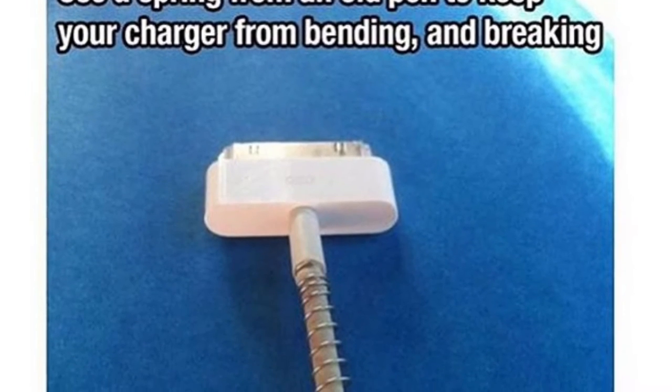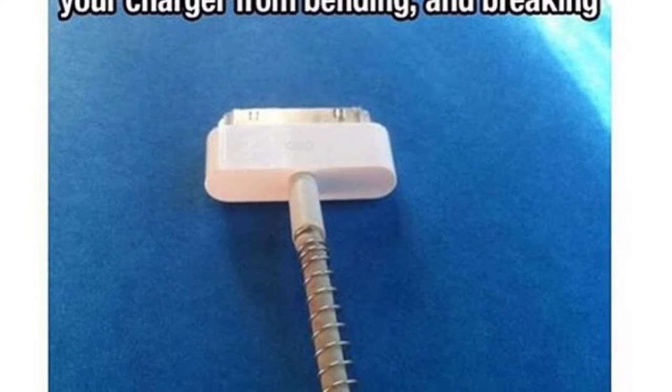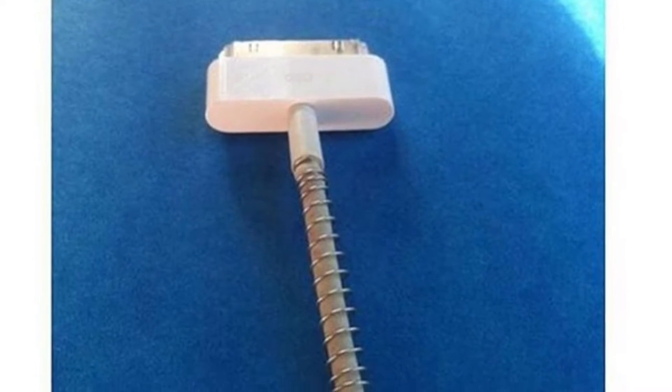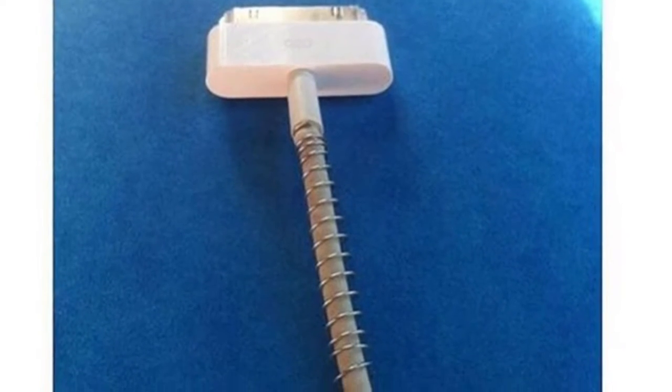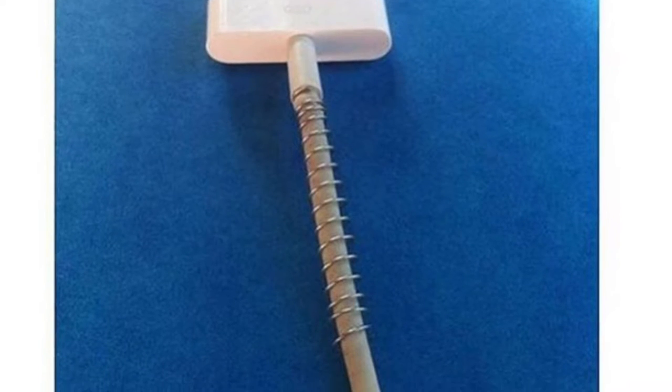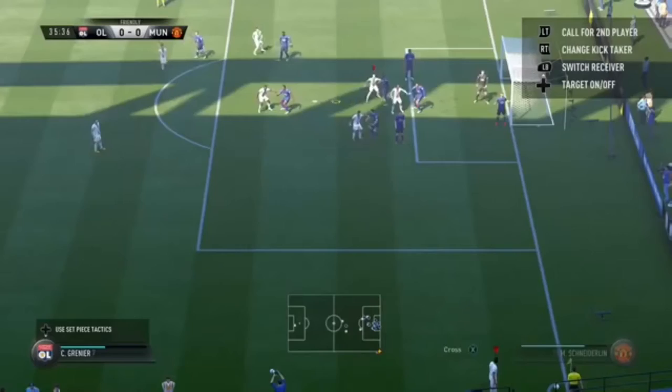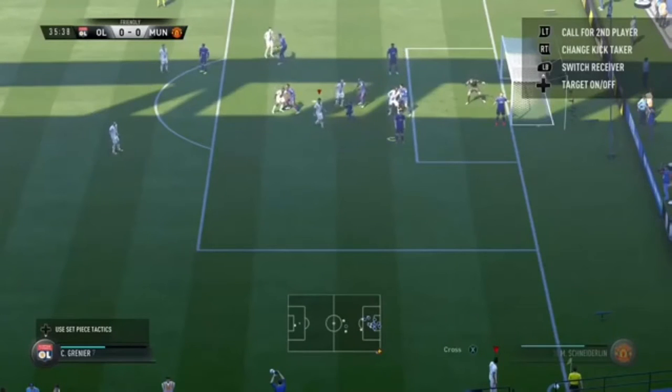The next life hack: use an old spring from a pen and put it on the end of your charger — it'll stop it from bending. It doesn't even have to be from a pen, but pen springs usually fit because the size is about right.